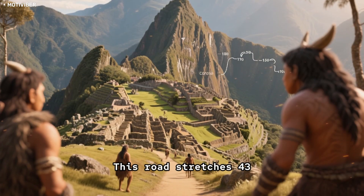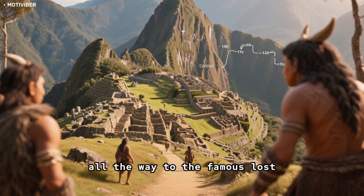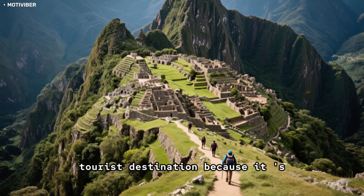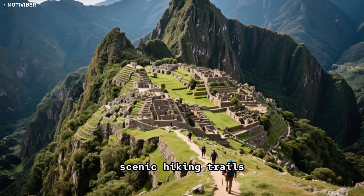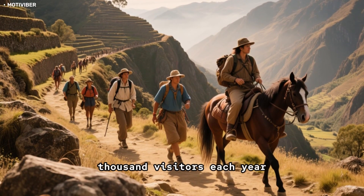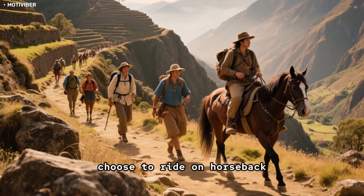This road stretches 43 kilometers from the capital city of Cusco all the way to the famous lost city of Machu Picchu. It is a popular tourist destination because it is considered one of the world's most scenic hiking trails. The trek usually takes four days, and it attracts about 500,000 visitors each year. Some people choose to hike it, and others choose to ride on horseback.